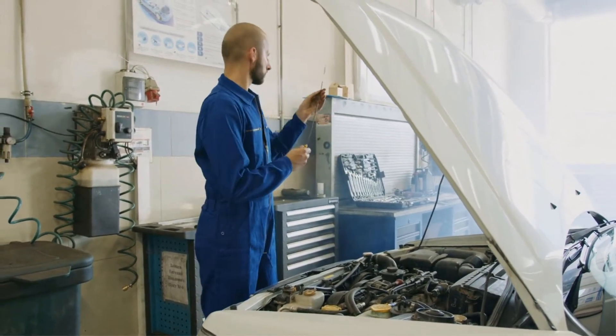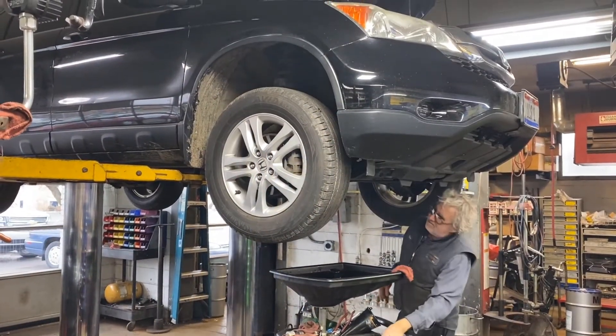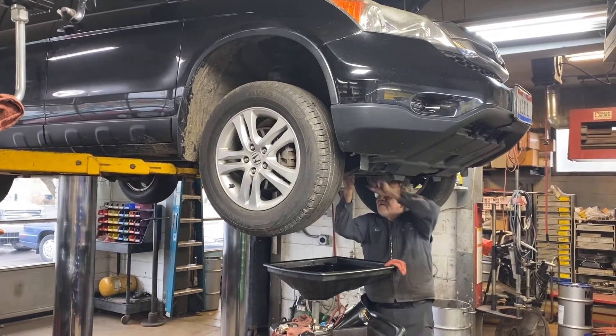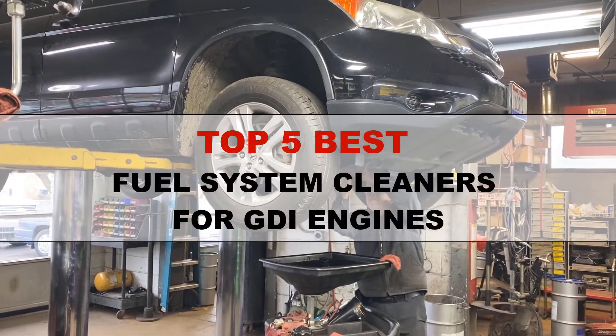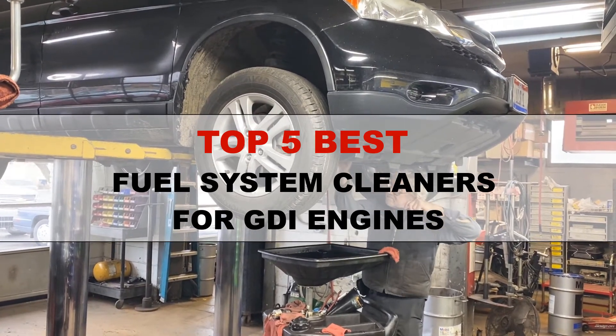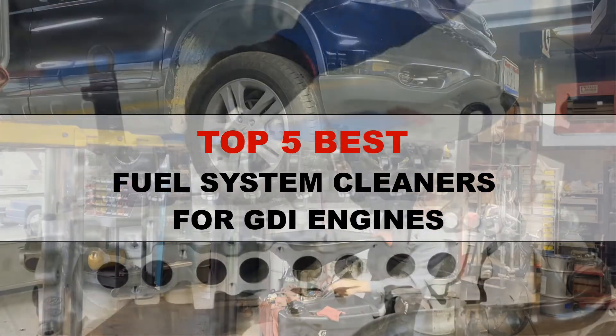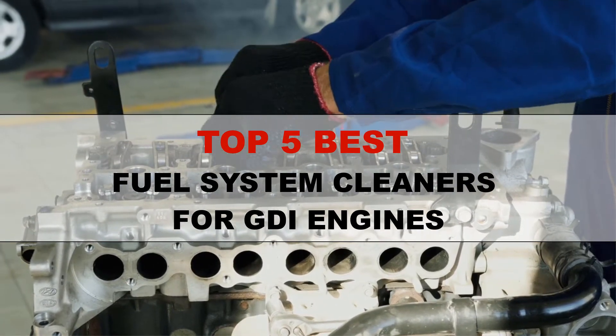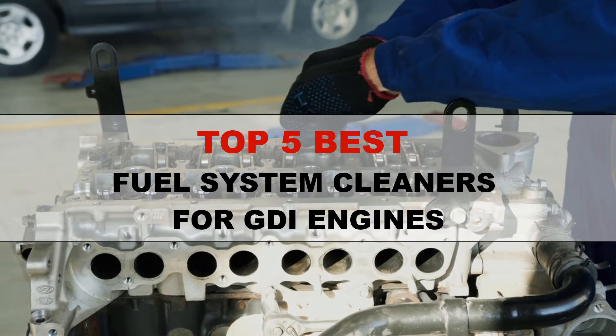You really don't want your engine to be damaged. Without a fuel system cleaner, your car can experience many types of difficulty. We have picked some great fuel system cleaners that will be great for any types of engine, including GDI. Let's check the best 5 fuel system cleaners. You will find all these product links in the description below.